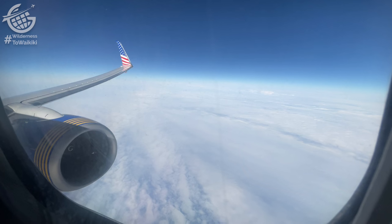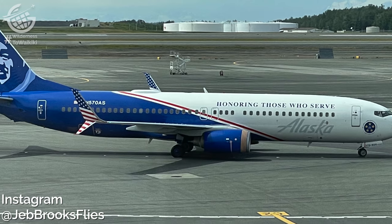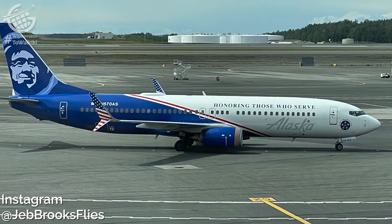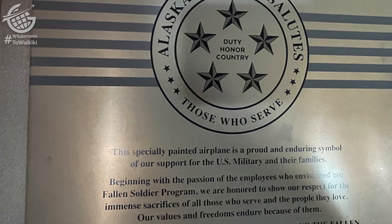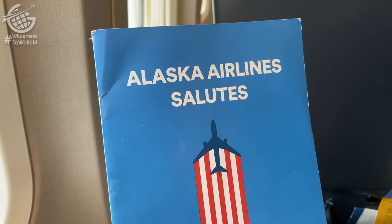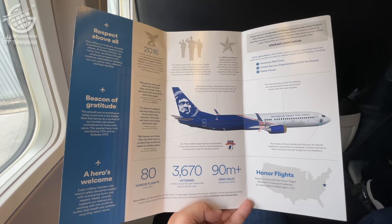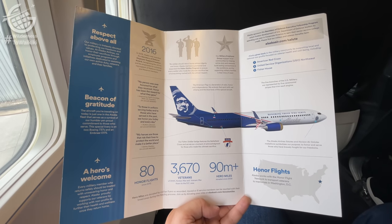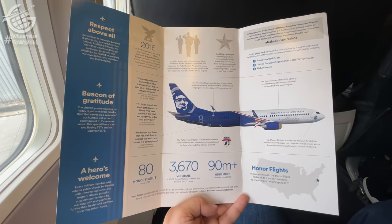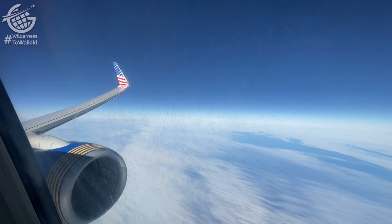Alaska Airlines does a really nice job with special liveries on their aircraft. As I mentioned before, this one is called Honoring Those Who Serve. At the front of the cabin there's a plaque talking about the meaning behind the livery, and in each seat back there's a brochure explaining its significance. I'll provide a link to an Alaska Airlines website with details about the symbology — just check the description below. When our lead flight attendant noticed me reading that plaque, she found an extra copy of the brochure for me to take home. How cool is that?